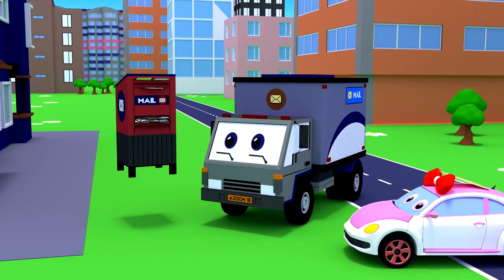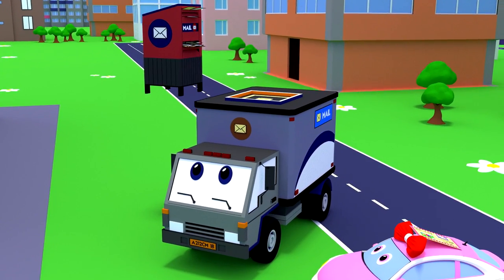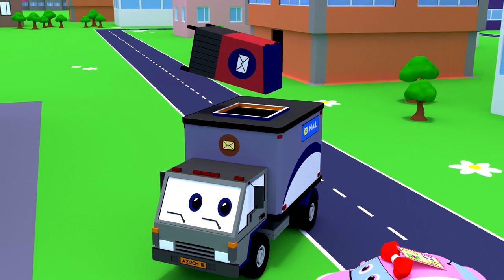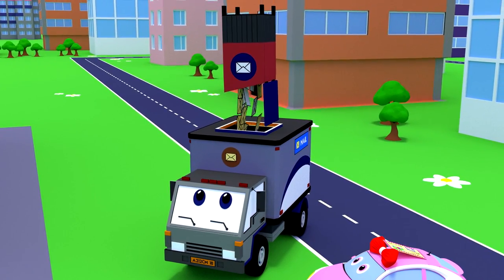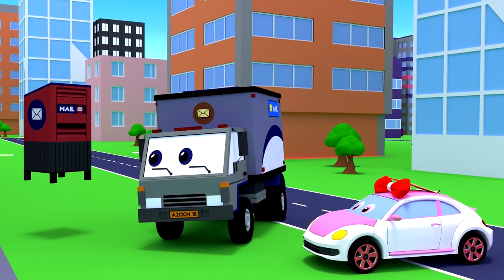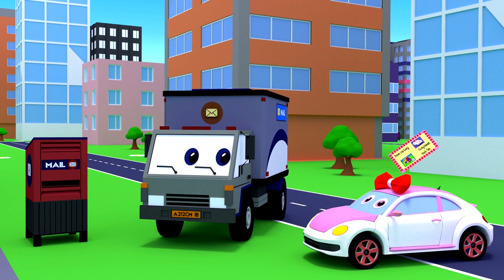All postal items are loaded into such a car. Postal employees sort letters by addresses to where they should be delivered. Lucy, let's drop your letter for Tim.